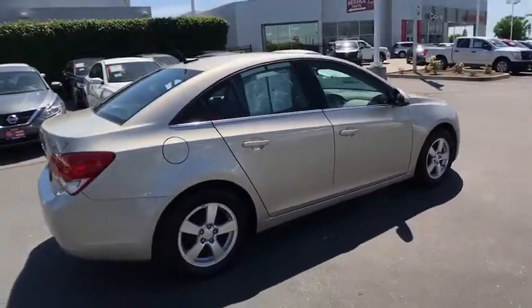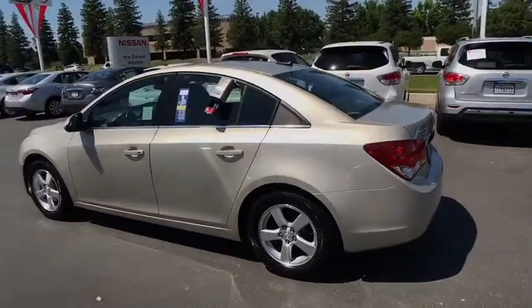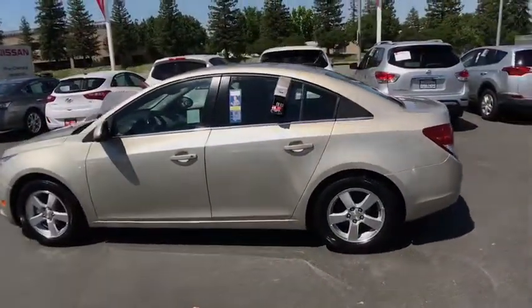Keyless entry. Leather wrapped steering wheel. Power steering. Adjustable steering wheel. Cruise control. Front floor mats. ABS four-wheel.